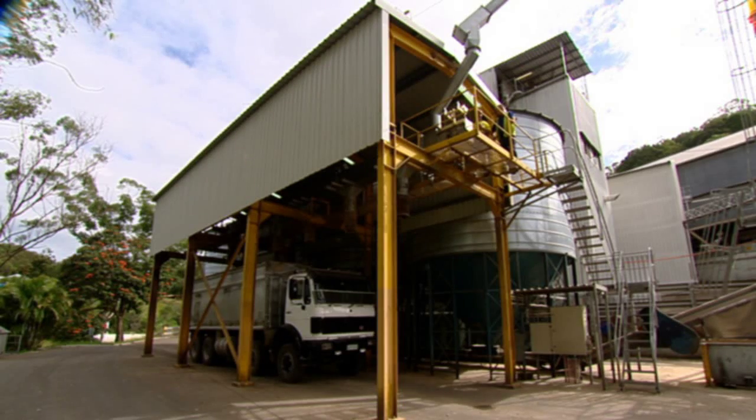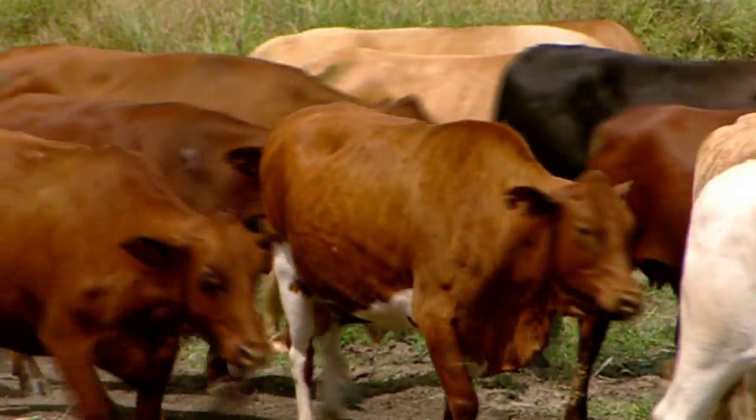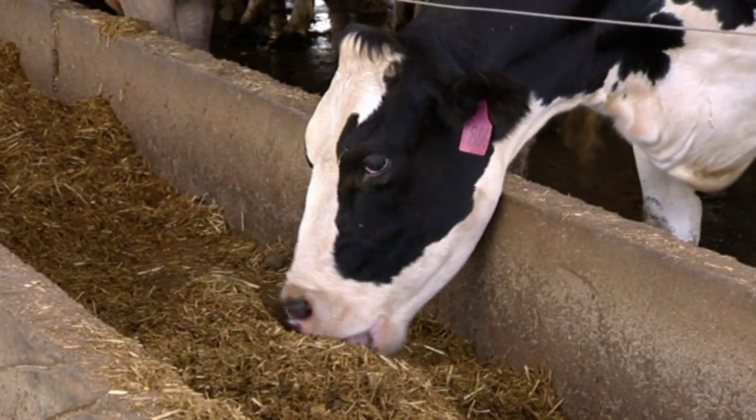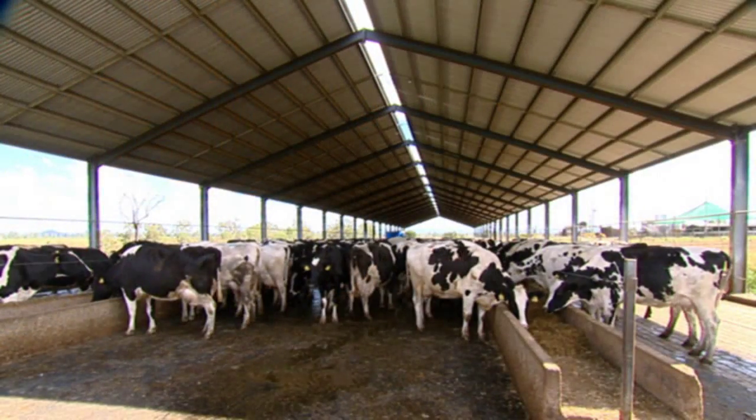Modern nutritional science gives today's commercial farmers their best chance of maximising livestock quality and the bottom line. Applying the correct mixing techniques, quality assurance measures and use of quality ingredients can give your animals and your bottom line the best chance of success.